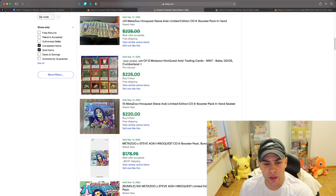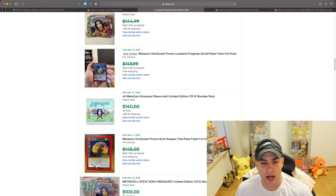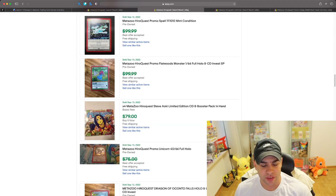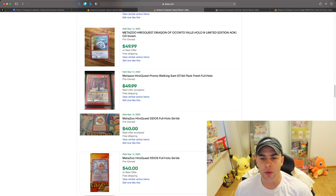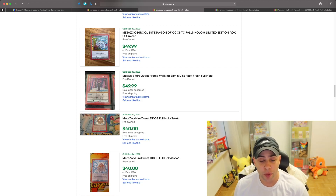Looking at some individual card sales, there are a lot of best offer accepted listings. If you want to know what those sold for, go to 130point.com. There's a Grim Reaper card and a Dragon of Oconto Falls that sold for $49.99 or best offer. Even that card — if bought for eight dollars — still made quite the profit.